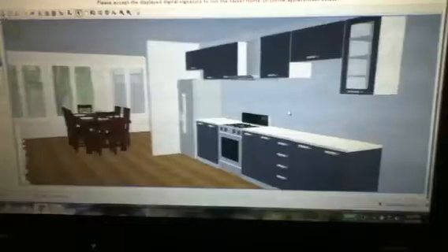So here's the kitchen. It's great appliances, nice color.